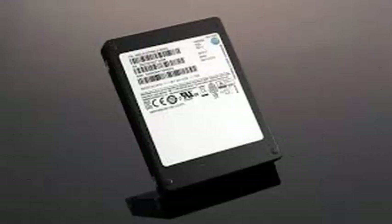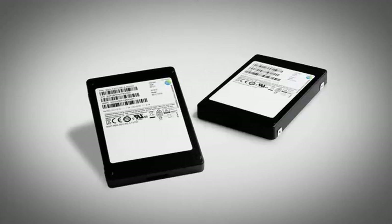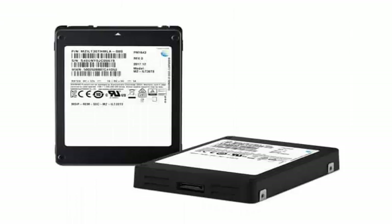The unit is also robust, with Samsung offering a 5-year warranty that is good for a full write per day. When exactly the PM1643 will go on sale and how much it will cost is unknown, but Samsung says it will expand its range of SAS SSDs later this year.